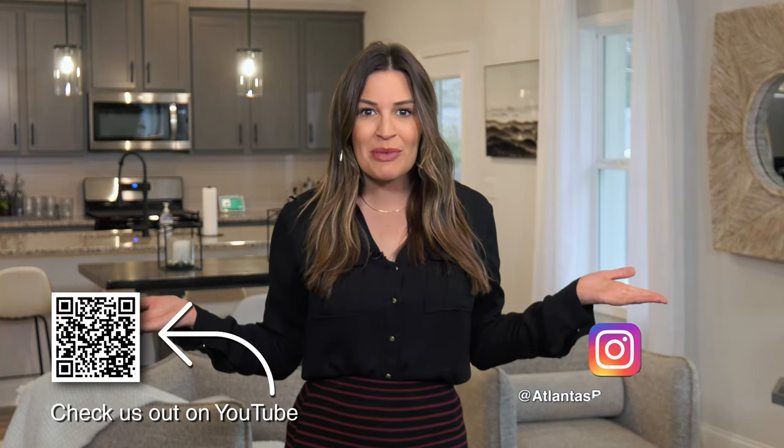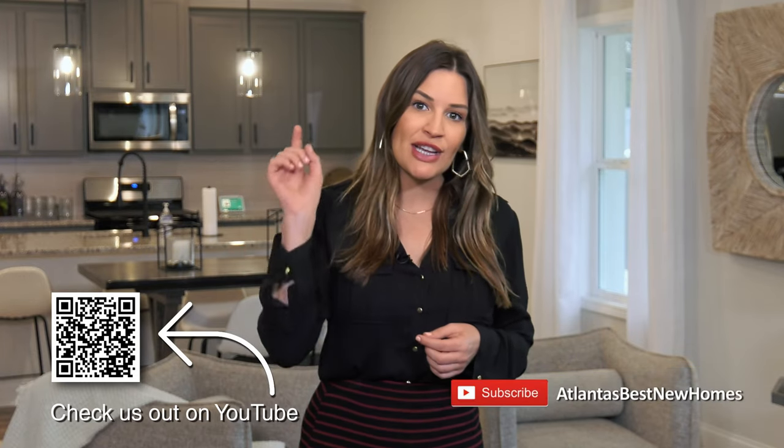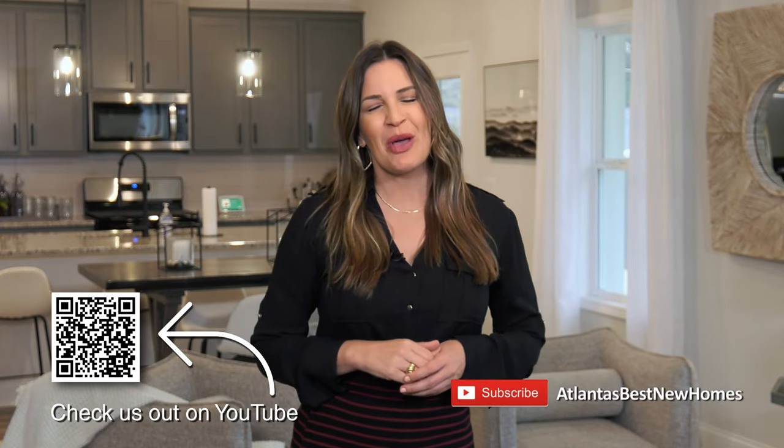Thanks for hanging out with us on a Saturday morning. If you missed anything from today's show, you can head on over to our website. In the meantime, follow us on social media on Instagram and Facebook, and head on over to our YouTube page and click that subscribe button. We hope you have a great week, and we'll see you next Saturday right here at 9:30 for another episode of Atlanta's Best New Homes.